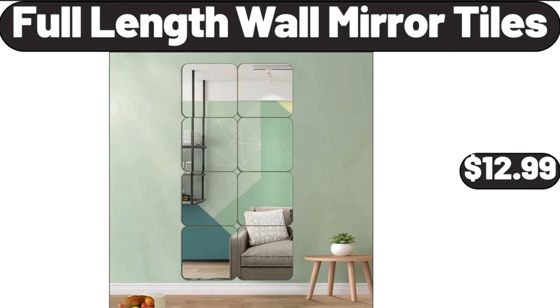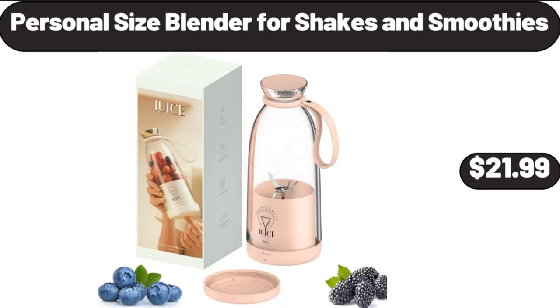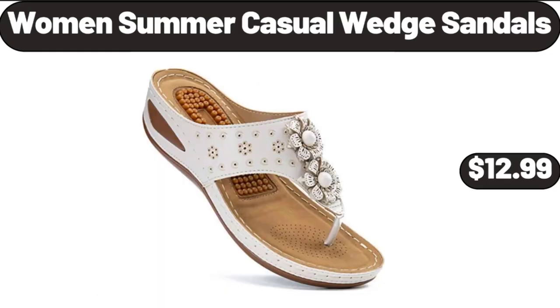Full Length Wall Mirror Tiles, $12.99. Personal Size Blender for Shakes and Smoothies, $21.99. Women Summer Casual Wedge Sandals, $12.99.